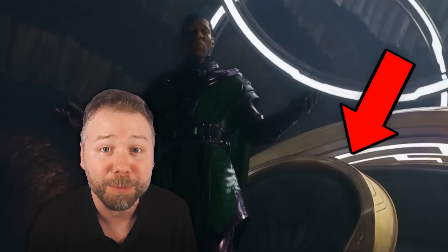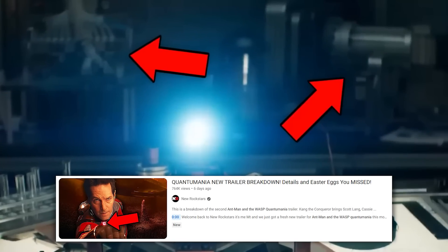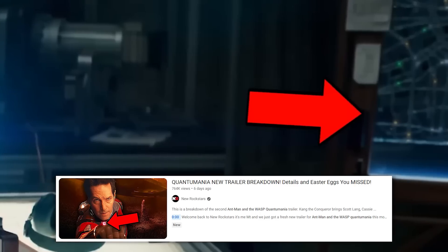Also, a recent new home promo showing Kang in his precious time chair that Kevin Feige confirmed is what he's trying to fix to escape the quantum realm in this movie. I'm gonna break down all the new details that we've learned, but also be sure to watch MT's excellent breakdown of the trailer from last week if you haven't already. I loved all of his takes on everything.